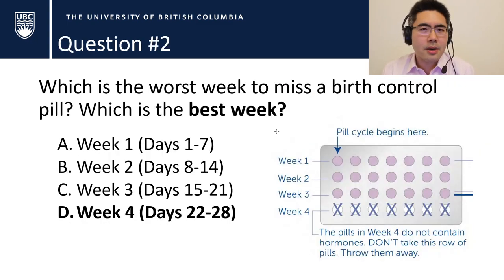The second part of the question — which is the best week to miss a pill — is a bit of a trick question. It's week four, because week four typically contains placebo pills with no hormones. So if you miss one, it's not the end of the world.